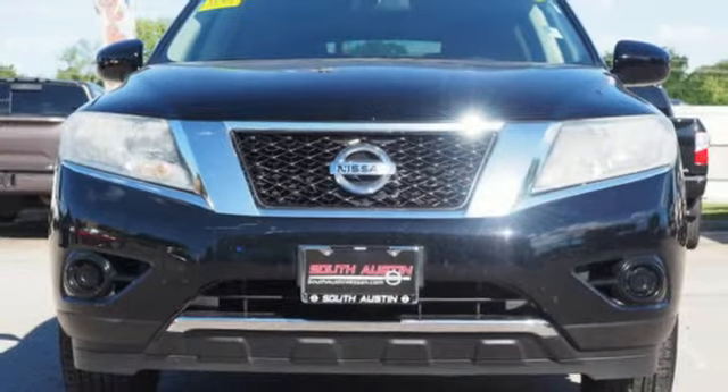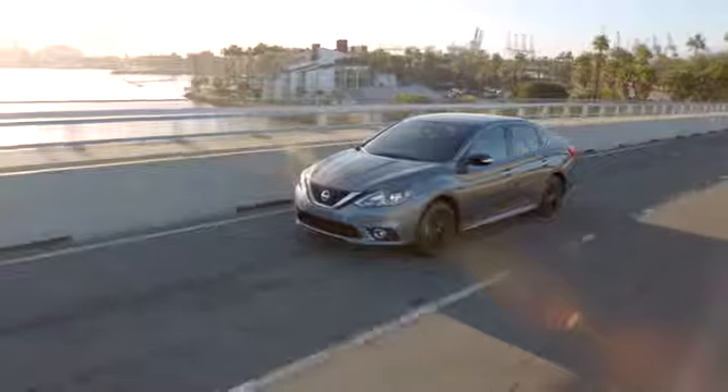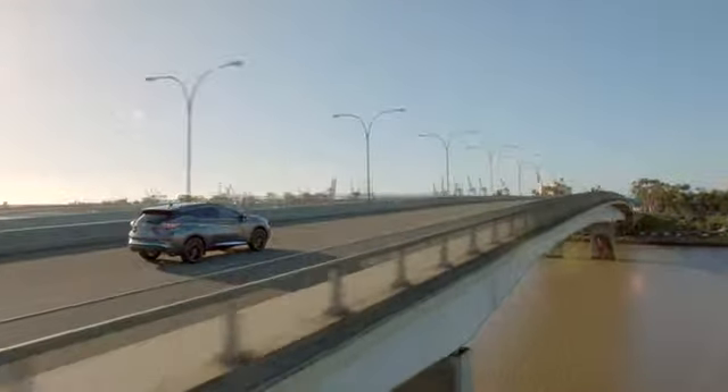Experience it for yourself today. Make your way to South Austin Nissan, conveniently located at 4914 South IH35 Frontage Road in Austin today. For quality vehicles, a friendly team and professional service, every step of the way.